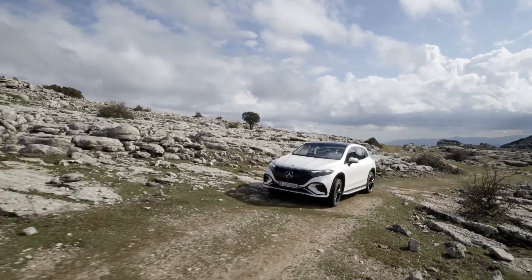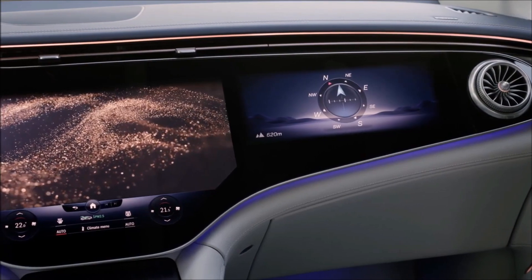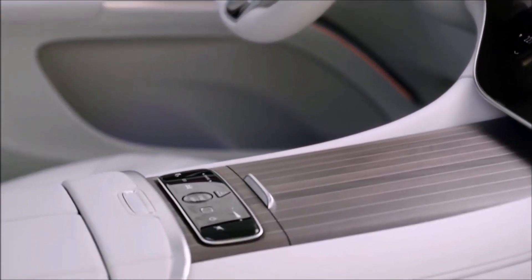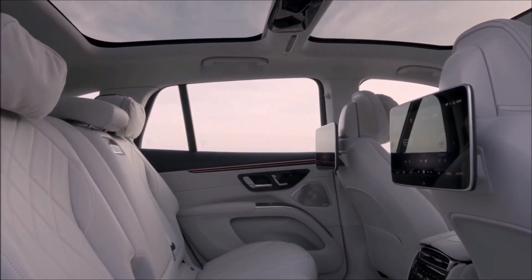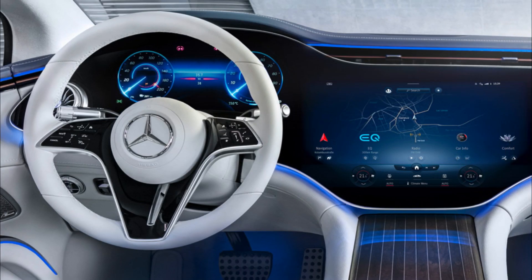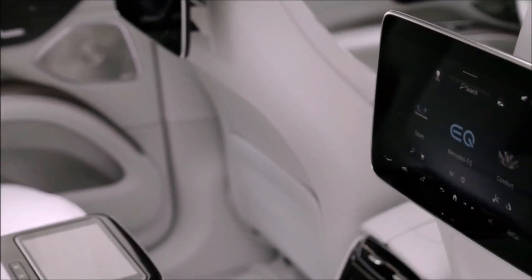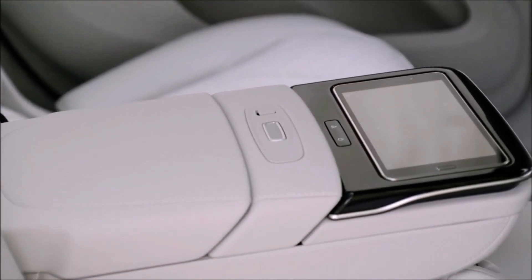The EQS basic model's 10.5-foot wheelbase applies here as well. The EQS SUV comes equipped with a 12.3-inch digital instrument cluster and a 12.8-inch portrait information display. As with other Mercedes EVs, the car features the MBUX operating system, Hey Mercedes voice commands, over-the-air software updates, and an optional AR heads-up display. The Hyperscreen display incorporates a 12.3-inch gauge cluster, a 17.7-inch infotainment display, and a 12.2-inch passenger display beneath a single pane of glass for those who choose the EQS 580 model.